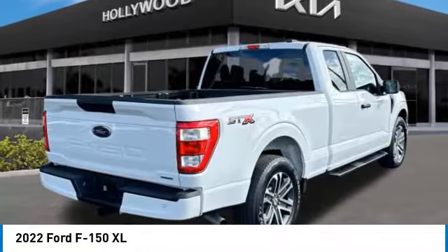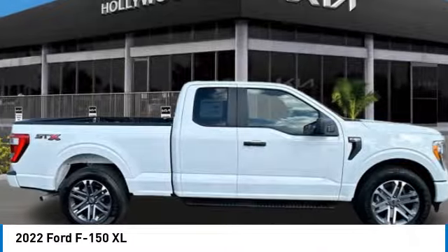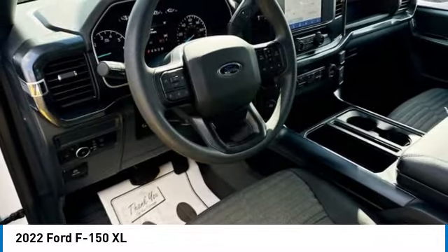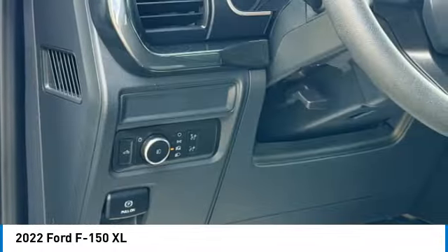Rear step bumper, brake assist, four-wheel disc brakes, fog lamps, front wheel independent suspension, electronic stability control, traction control, rear window defroster, cruise control, trip computer.